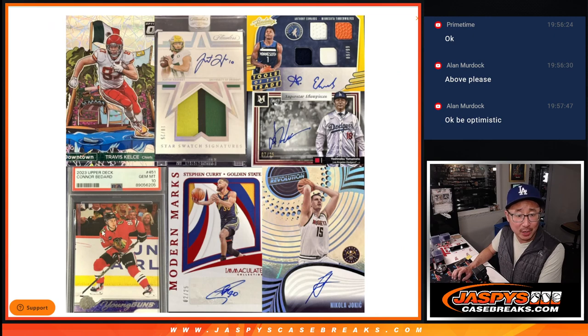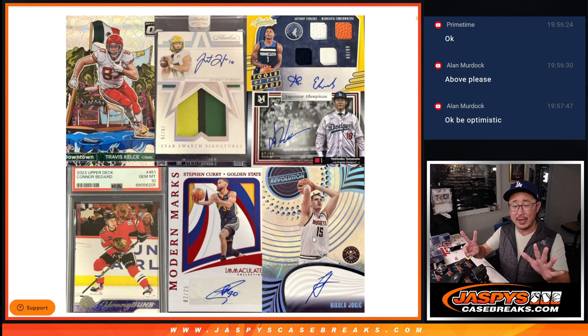Now if you're doing the math, you'll be like there's one, two, three, four, five, six, seven — seven chasers, only five cases. Are you saying two of these cases are going to have two of these? Yes.